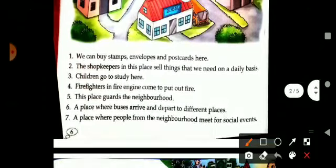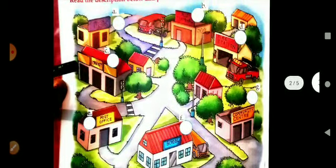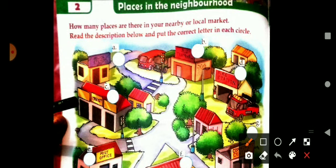The sixth one: a place where buses arrive and depart to different places. Whenever we need to go somewhere, or when people come from another city, we go here to receive them or to travel to other places. It is an important place where we can find transport — it is bus terminal.